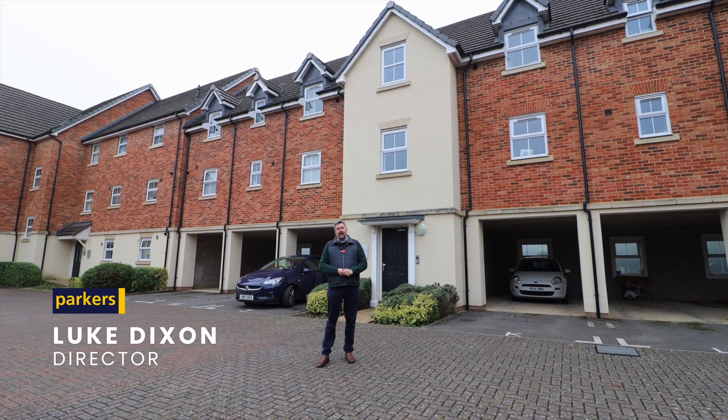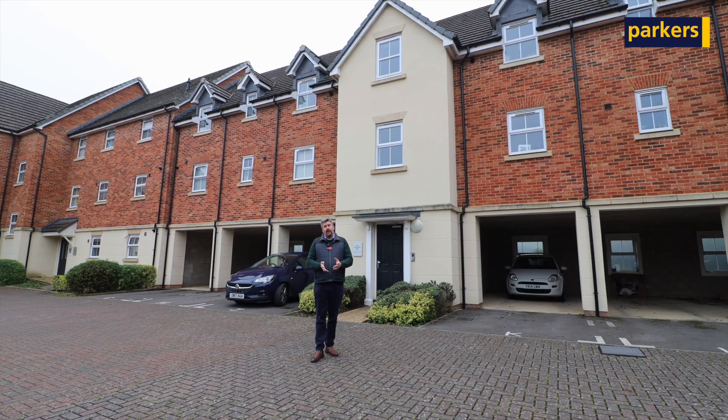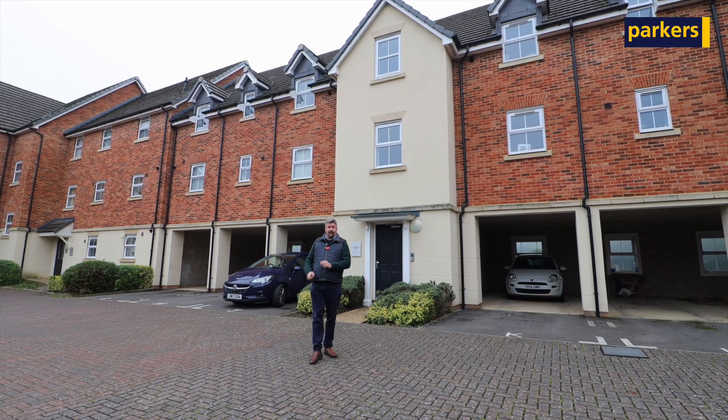Hello there, it's Luke at Parkers Estate Agents in Newbury. Today I'm at Old Wardour Way to give you the property tour of this lovely two-bedroom top-floor apartment.